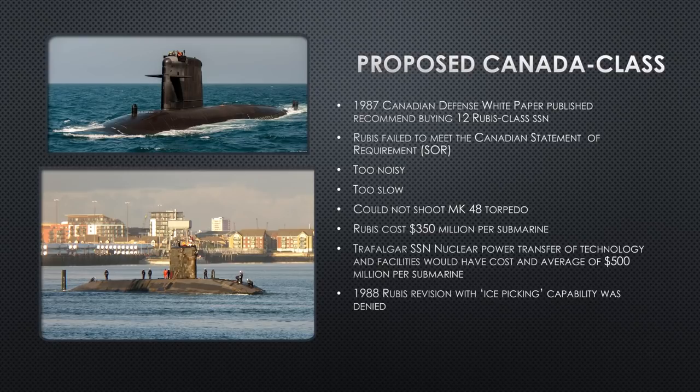In 1988, DCN came back to Canada and said they'd made some revisions to the Rubis — they reinforced the sail and topside so it could be used in the Arctic Ocean for ice-picking. That was one of Canada's requirements: multi-ocean capability linking the Atlantic and Pacific oceans over the top of Canada, which needs under-ice capability. Even with that improvement, Canada ended up turning them down, and they didn't get the Trafalgar class either. Canada ended up losing out by not getting either submarine.